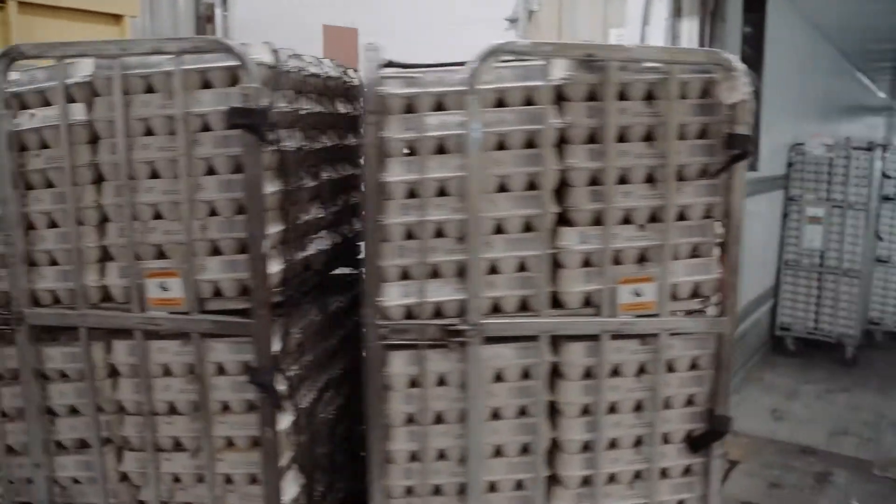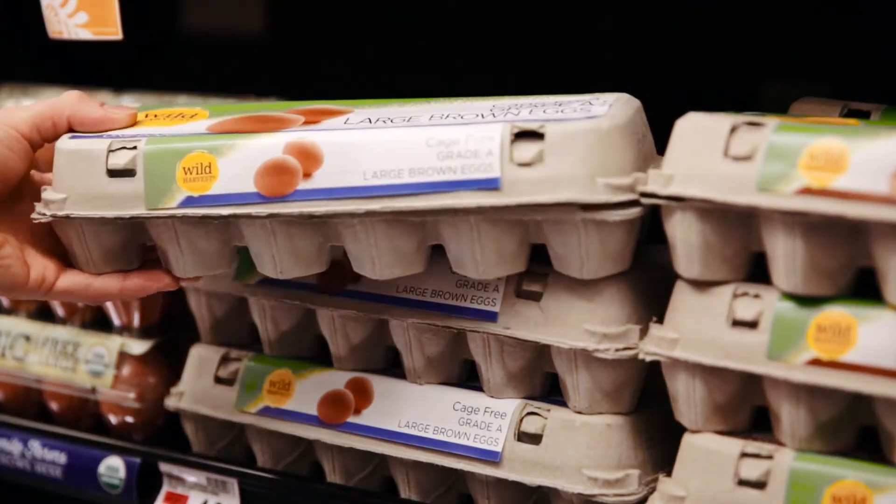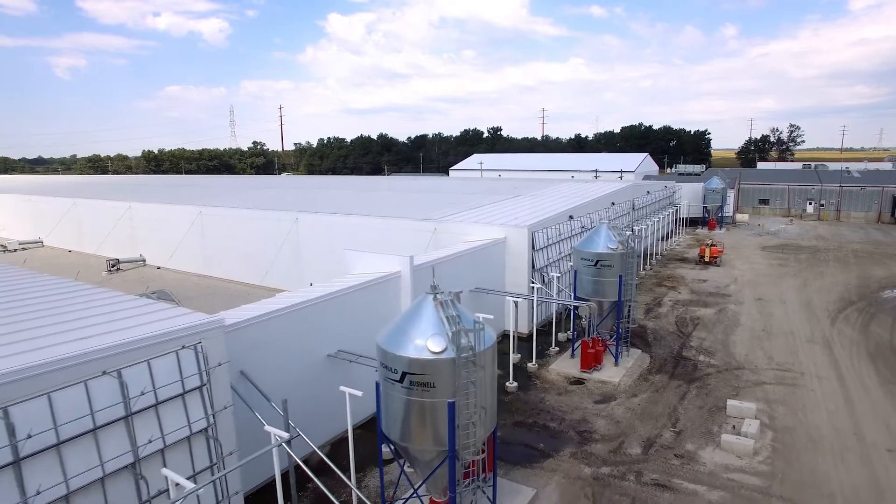People in America have said they want cage-free eggs, and so we have to be ready to provide them. And if we're not, somebody else will.